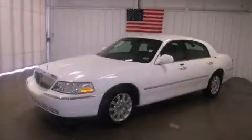This is a 2011 Lincoln Town Car. It features a 4.6-liter, eight-cylinder engine and a four-speed automatic transmission.